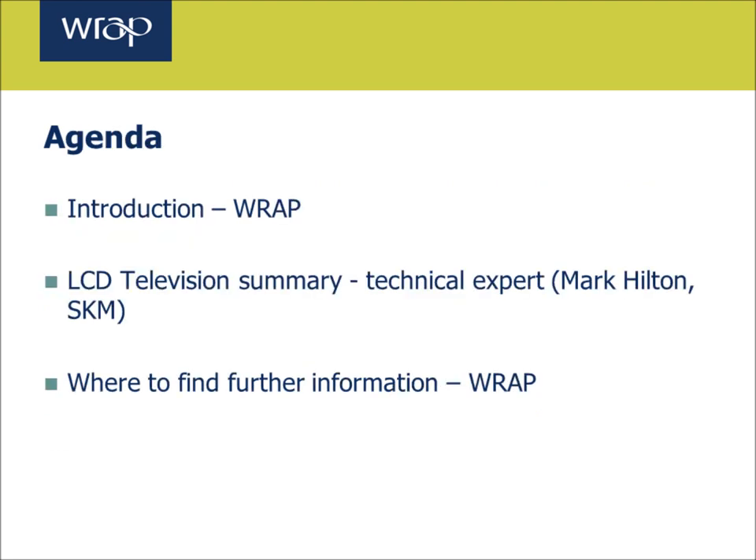This webinar will focus on LCD televisions. After reviewing the project objectives, Marg Hilton of SKM Enviros, one of the technical experts who's helped to develop this product summary, will talk through the key highlights of the summary. Finally, I'll conclude the webinar and discuss next steps and where to find further information.